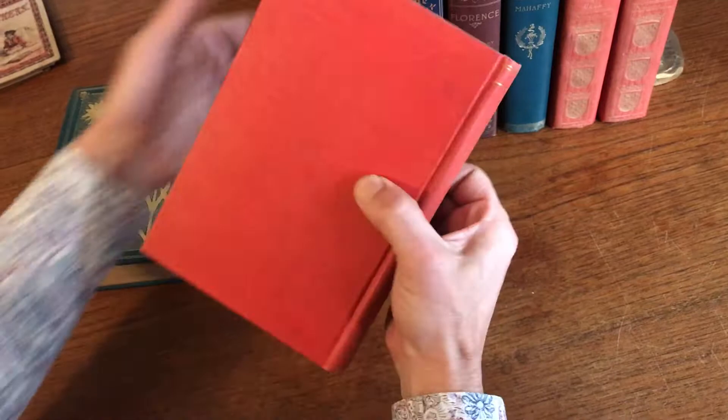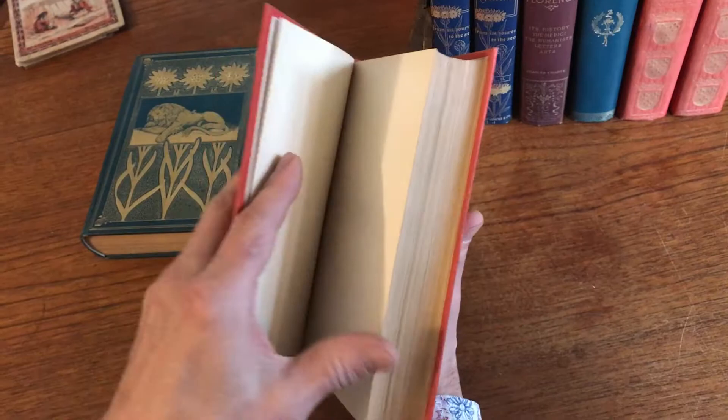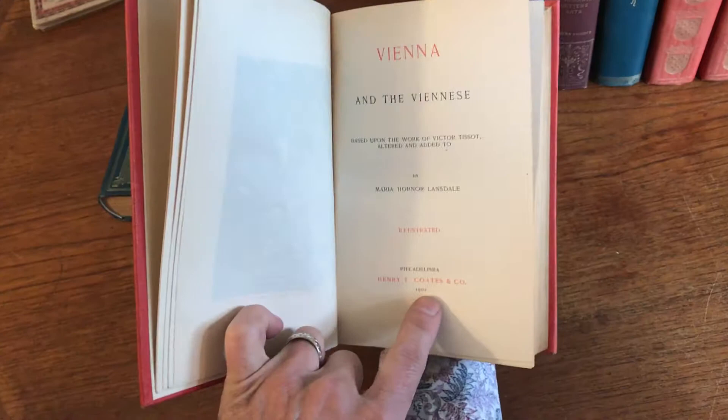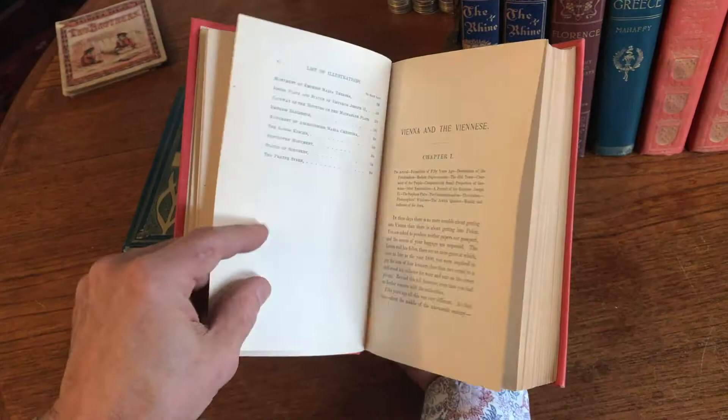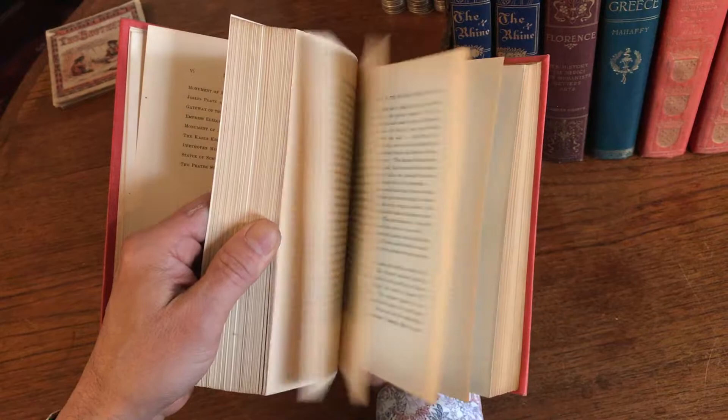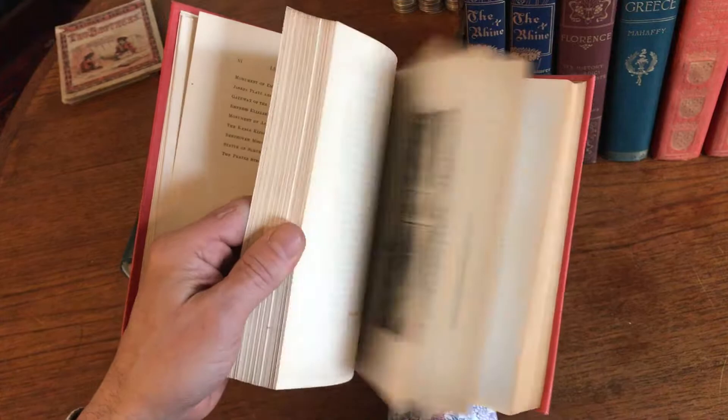They also typically come in very ornate and decorative bindings. Many of them are published by the firm Coates, although this one here says John Winston Company on the spine, but Coates here. There's also a list of illustrations within — city views, people, works of art, monuments, and so on.